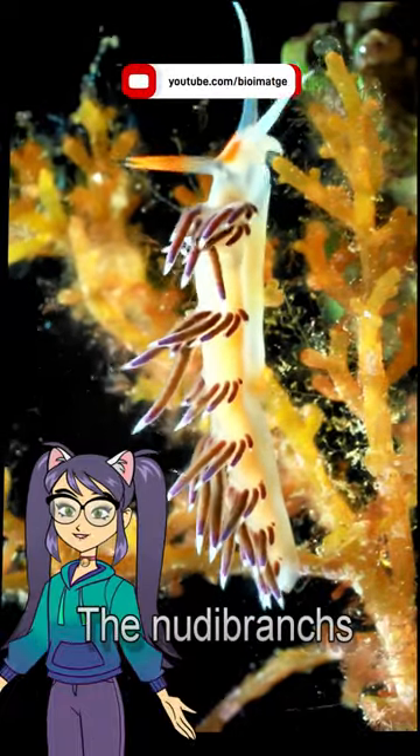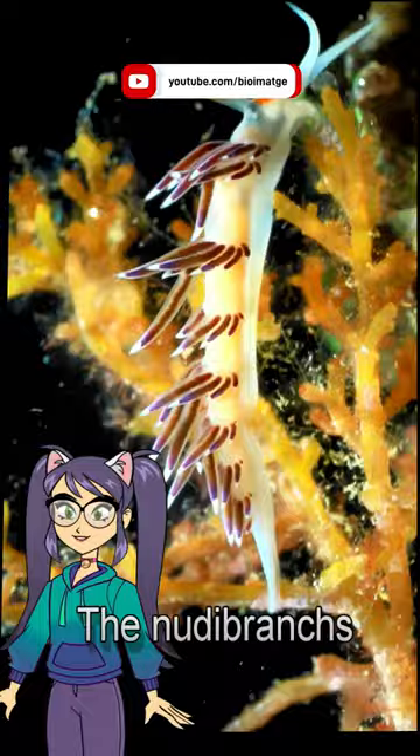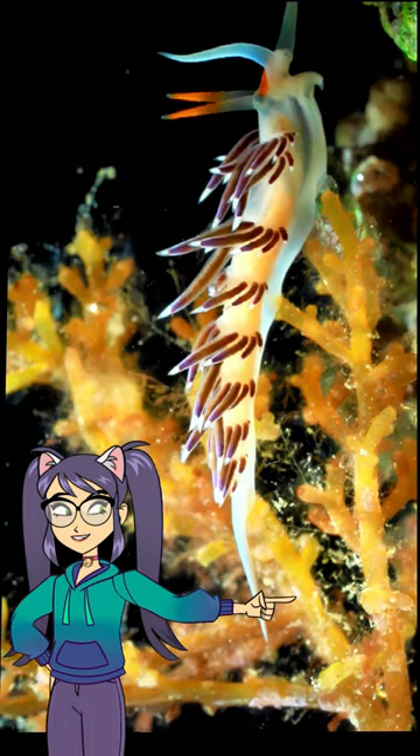Hello friends! Look at these curious marine animals. They are mollusks called nudibranchs. These invertebrate animals live at the bottom of the sea.